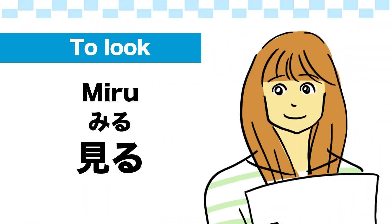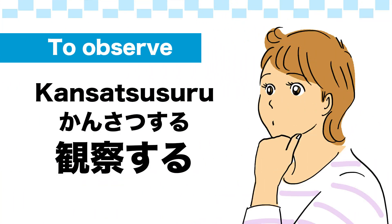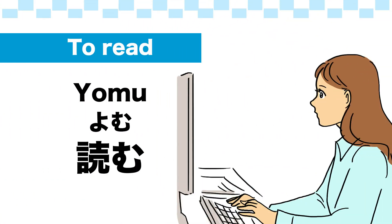To look: 見る. To glance: ちらっと見る. To observe: 観察する. To peek: そっと覗く. To read: 読む. Great!